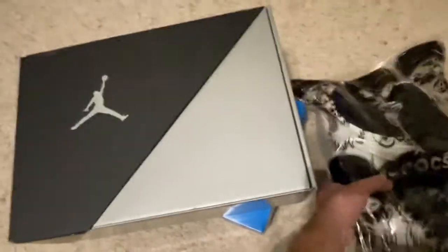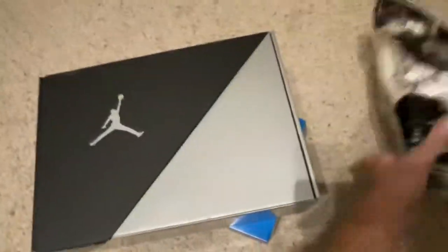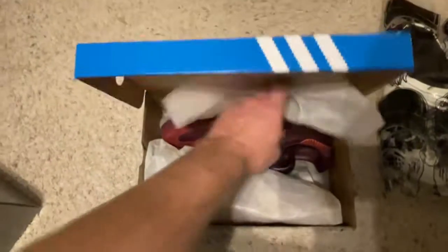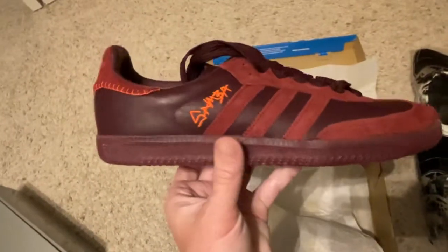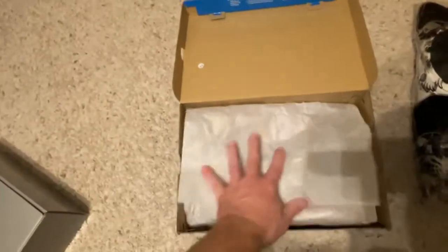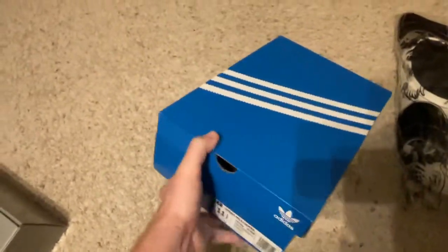All right, we got some things to flip. We got some Luke Combs Crocs. We got some Adidas. If I got a pair of these in black, I would have kept them, but this maroon doesn't go with my wardrobe, so I'm solely selling them. We got size 11 and a half on those.